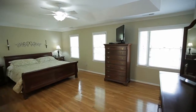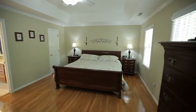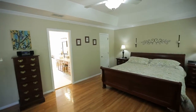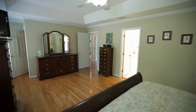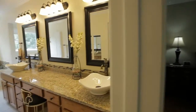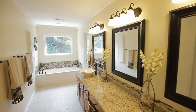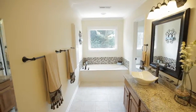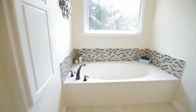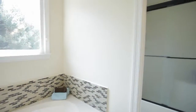The master suite features a tray ceiling, large walk-in closet, and has access to the walk-up attic. The master bath has a gorgeous dual vanity, jetted garden tub, and separate water closet.